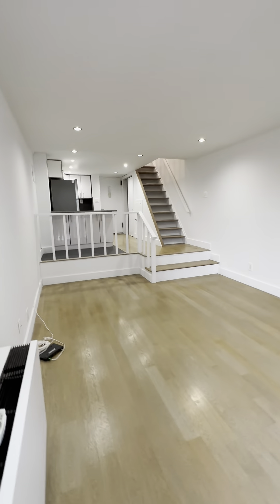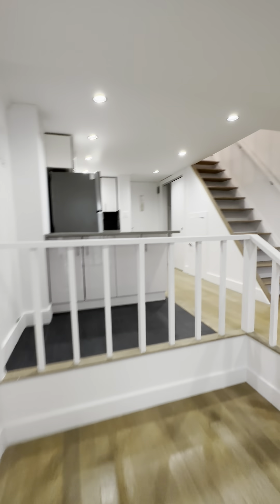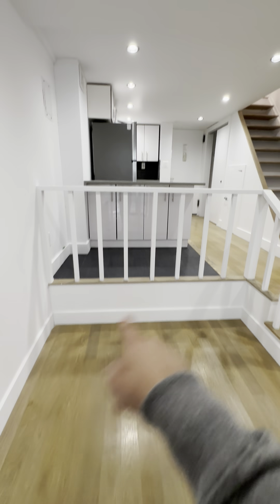Back inside you can see another look at the living room, and there's a great size little dining nook over there.